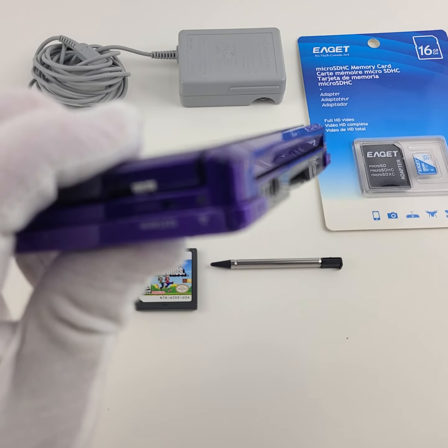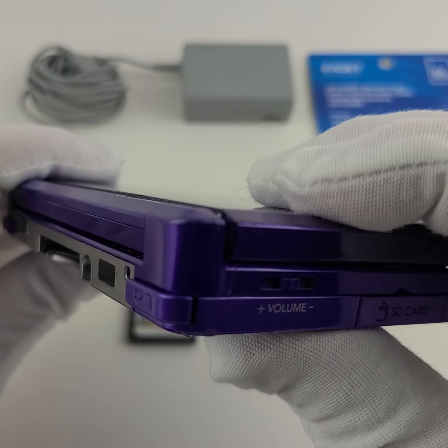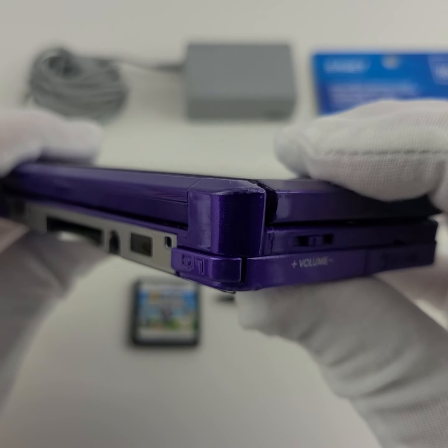I'm going to take off the brightness focus here — it's a little dark but you'll probably get a better look at this. It does look like it has been dropped maybe once or twice; there's a big nick right here in this corner as well as this corner.